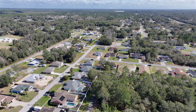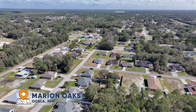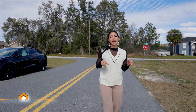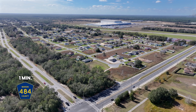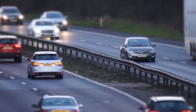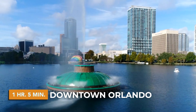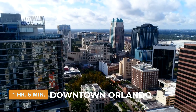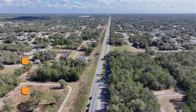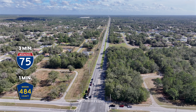In today's video I'm in Ocala — this is Marion County, one of the fastest-growing communities. The best part about this location is we are just down the street from 484, one of the biggest connections to I-75. That means we are just one hour five minutes from the Orlando area and one hour thirty minutes from Tampa. It's a three-minute drive to I-75 and a one-minute drive from 484.